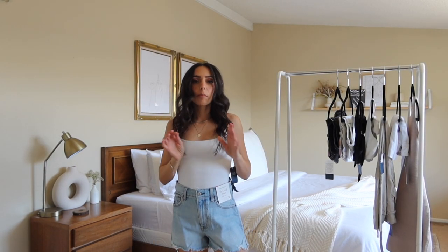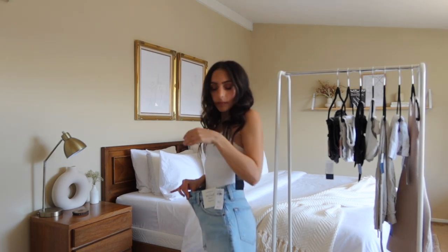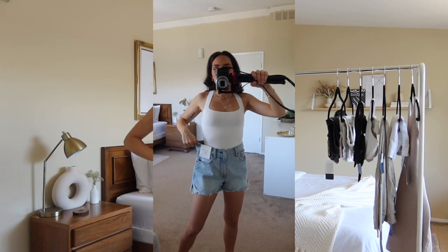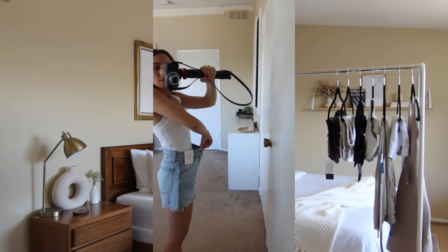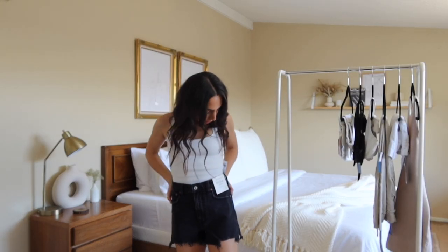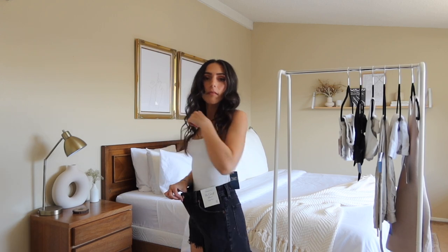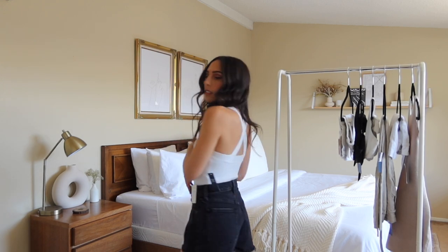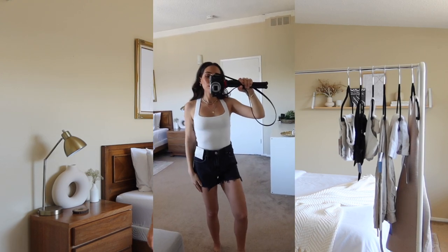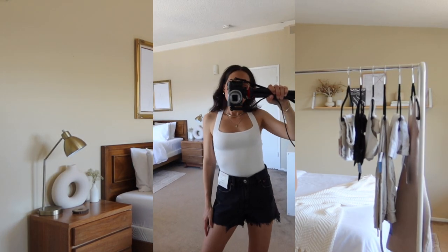The same style shorts but in a 24 are going to be way too big on me — they're humongous, definitely not going to work. I do like the style, but they're just too big. I'm assuming the rest of the shorts are probably going to be a return, but I'll show you them. The next pair I'm so sad about because I really want to love these. I love the wash and the distressing, but they're huge. I wanted the black pair to work because I feel like I need a black pair of shorts, but these are going to be a return as well.